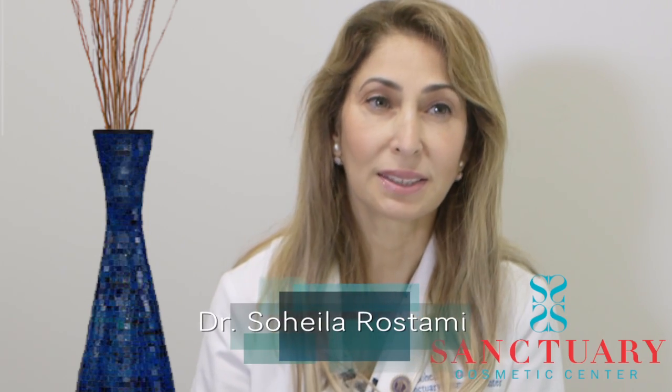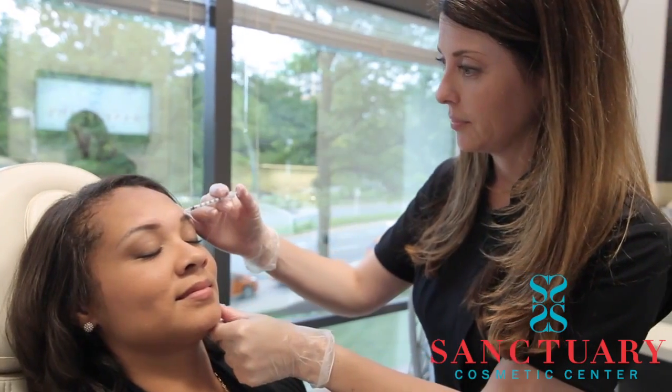Liquid facelift, as it says, is a minimally invasive procedure and it really makes your face improve to the point that it's almost like having a facelift without having the surgical procedure.